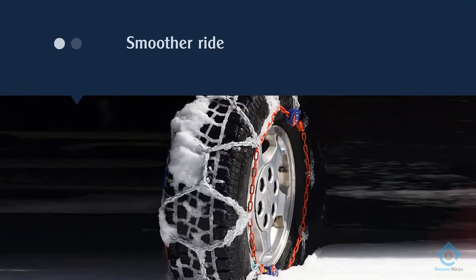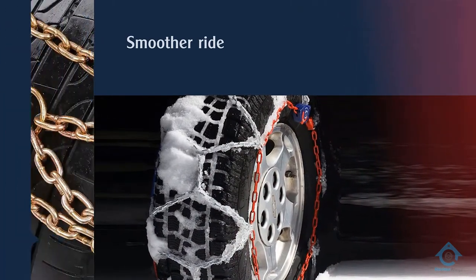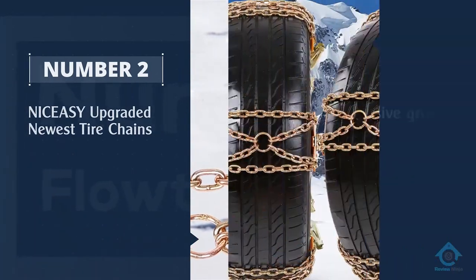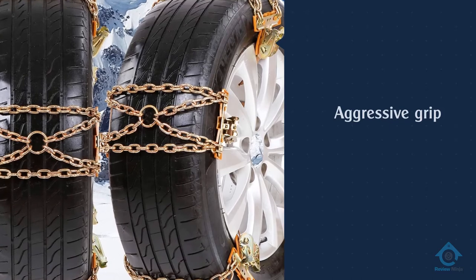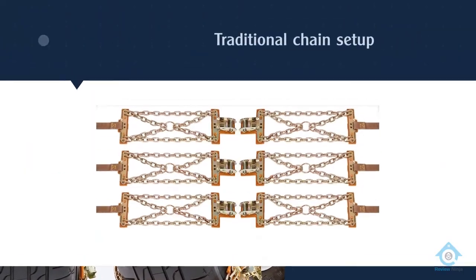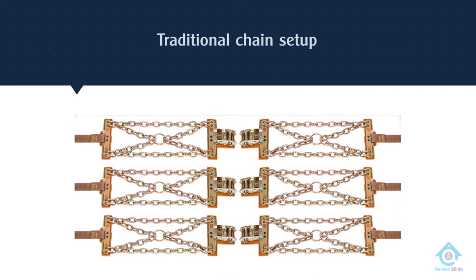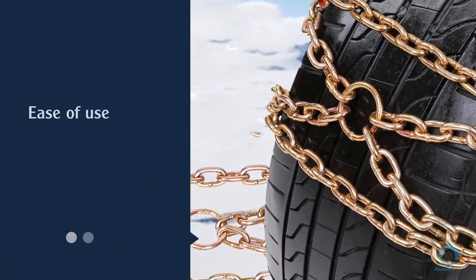Number two: NICE ASY upgraded newest tire chains. The NICE ASY tire chains combine the aggressive grip of a traditional chain setup with the ease of use of the multi-unit shoe style format. This system is sold in sets of six, with three being attached to each drive wheel.